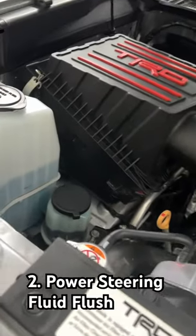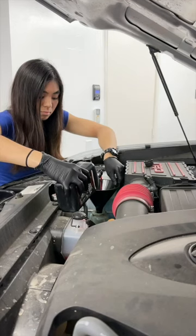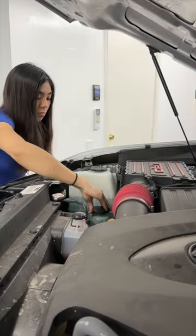Next, a power steering fluid flush. Sure, there's more work involved in this one, but no thanks to $150 when I can get a quart of ATF for less than $20.